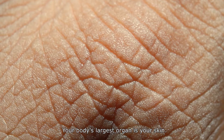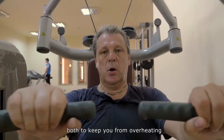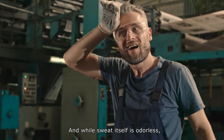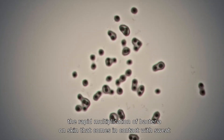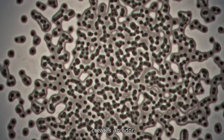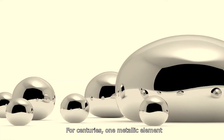Your body's largest organ is your skin. It produces sweat both to keep you from overheating and to release internal toxins that can make you sick. And while sweat itself is odorless, the rapid multiplication of bacteria on skin that comes in contact with sweat creates an odor, and it's that pungent smell that gets trapped in your clothes.